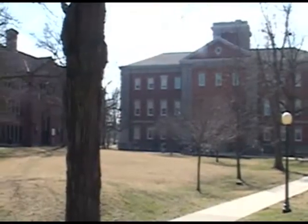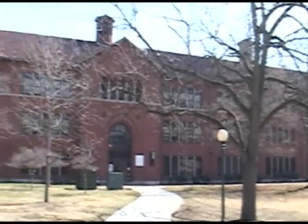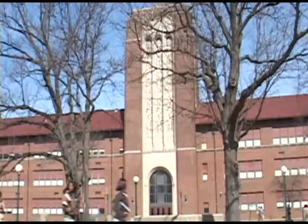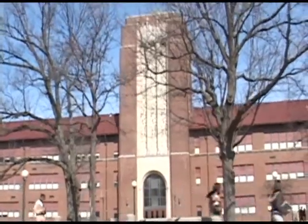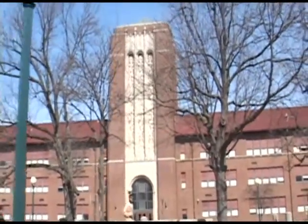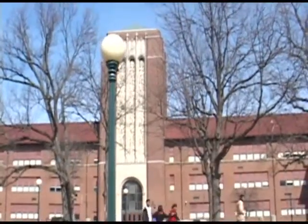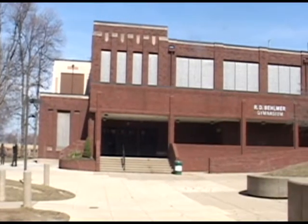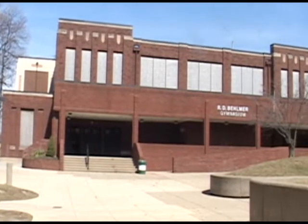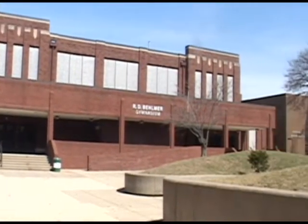In 1862, the present Tech campus was purchased by the United States government for the purpose of building an arsenal. Later, in 1912, the federal government leased the site to the Indianapolis public school system. The deal stated that IPS could lease the site for a dollar a year as long as it remained an educational facility. Currently, the site takes up 78 acres and includes 16 buildings.